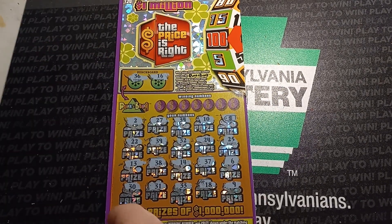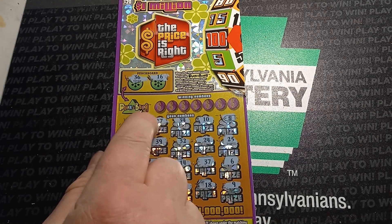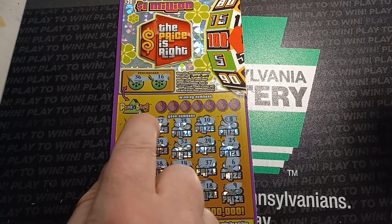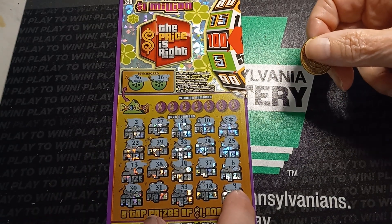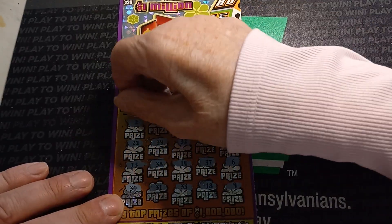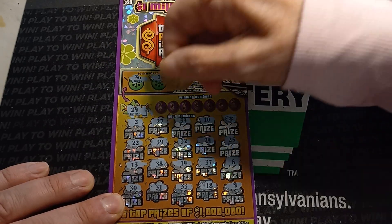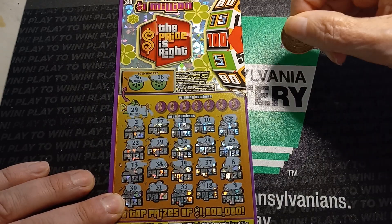All right, mom Lincoln, let's try to get more wins and add it on to this. I thought you had your coin ready. All right, scratch off our punch-a-bunch number, see if we get a match on the punch board. 29, 29 — no, we didn't get a match there.